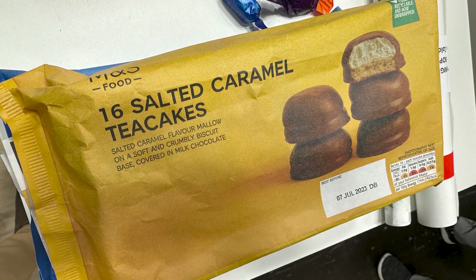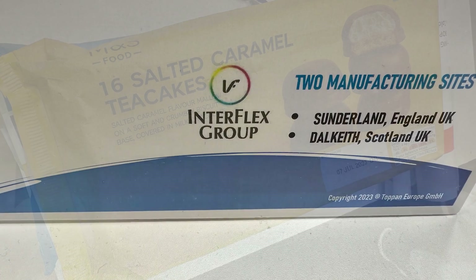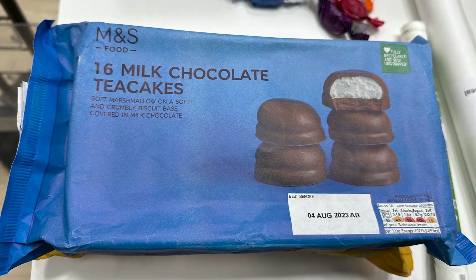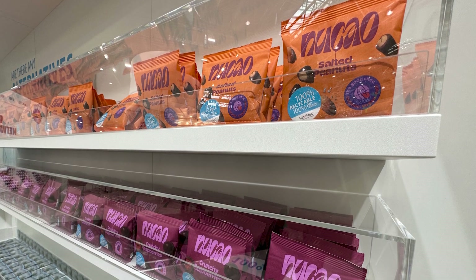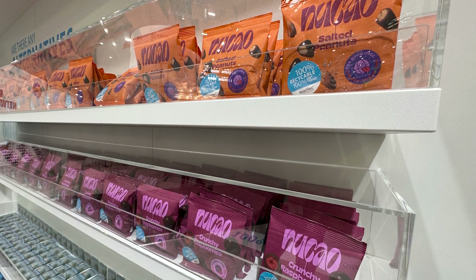Another area where fiber-based packaging is encroaching on plastic is in films and flexible packaging. At the Toppen booth — from their recent acquisition Interflex Group in the UK — we saw a range of fiber-based films and flexible materials with paper barrier, including heat seal and cold seal options as well as vegetable waxed paper. Here we see a paper flow-wrapped cookie tray application. Finally, at the Kohler paper booth in Hall 8, I saw a pair of paper film applications.